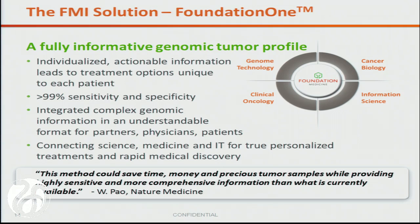Our approach at Foundation has been to really link the best in genome technology, clinical oncology, cancer biology, and information science to create a test where the lowest common denominator is to make it applicable to routine clinical practice — small biopsies, community hospital, doc not necessarily trained in this complicated area — and then to distill down those 17,000 variants to a report that means something to the doctor as he or she goes in to see a patient in clinic.